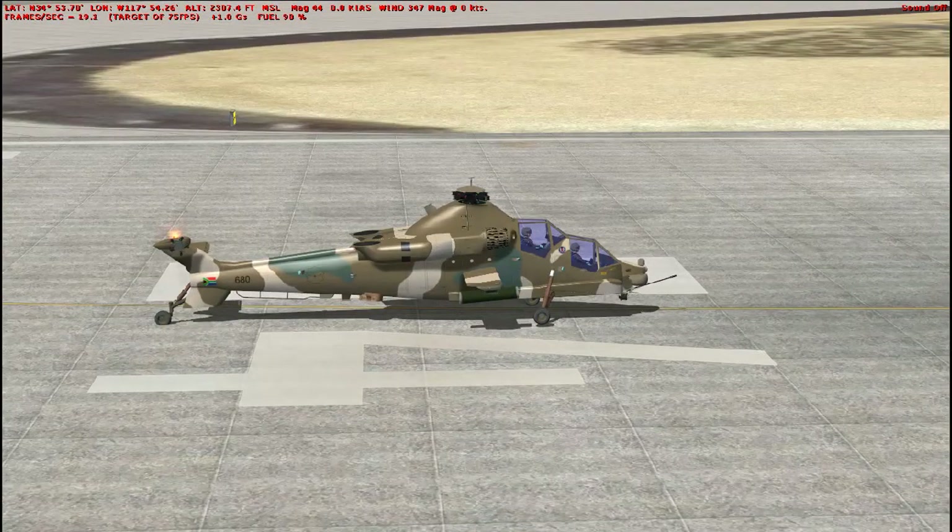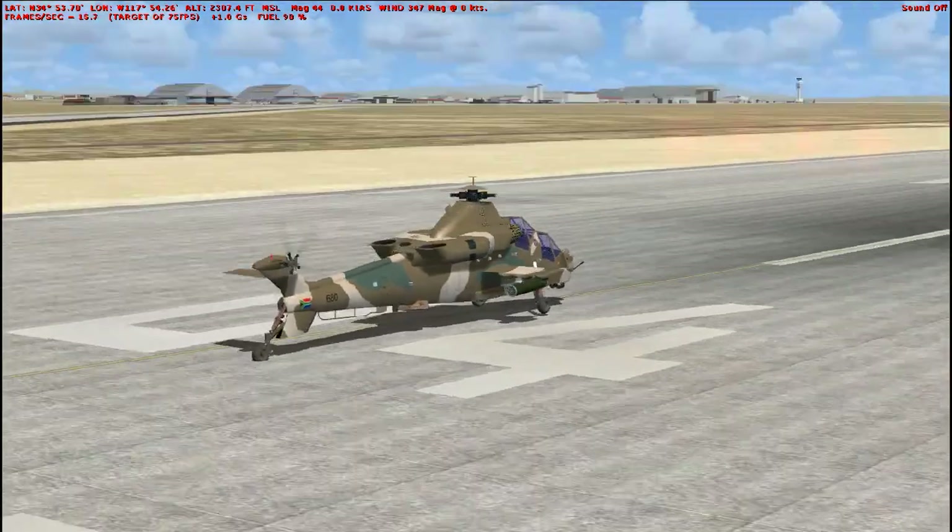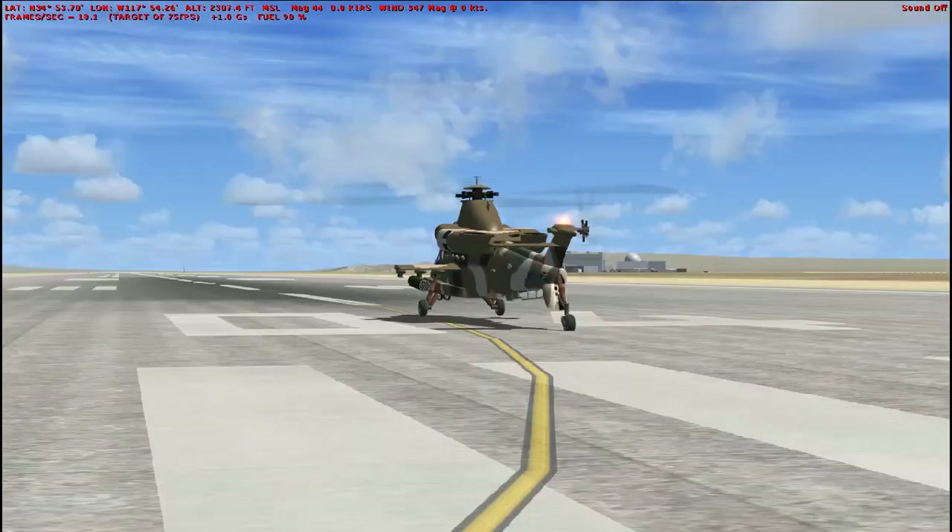It is armed with a single chin-mounted 20mm cannon, and could carry unguided rockets, as well as air-to-air and air-to-ground missiles on its stub wings.